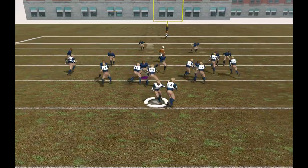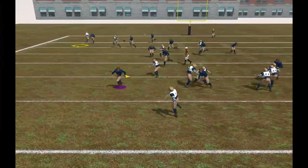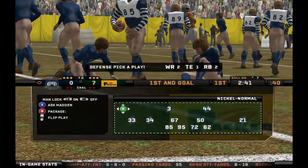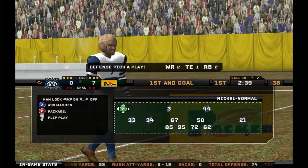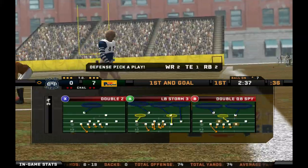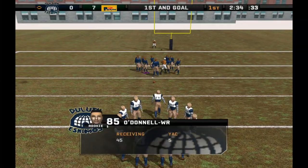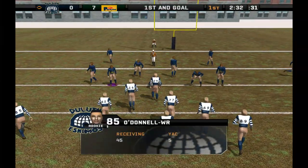They're inside the 20. Need to get a touchdown. Gets rid of it. Right on target for the wide receiver. Number 34 is there on the stop at the 7. They're able to pick up another first down. This offense is clicking. They're making the right calls at the right time. After that nice catch and run, here's a look at his stats.